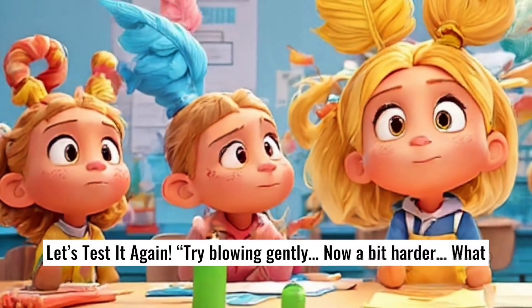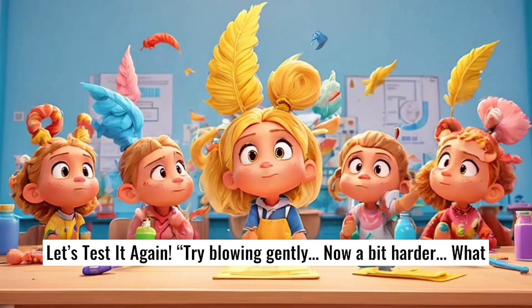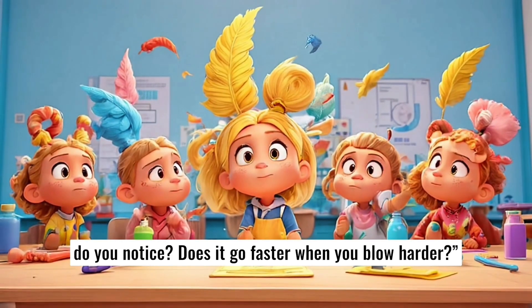Let's test it again. Try blowing gently. Now a bit harder. What do you notice? Does it go faster when you blow harder?